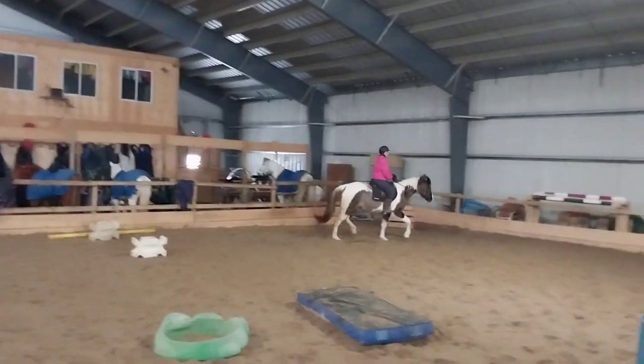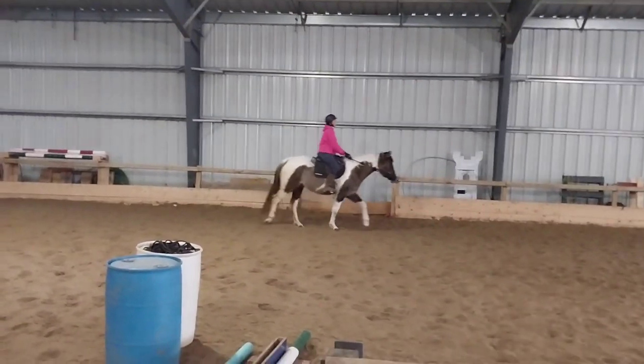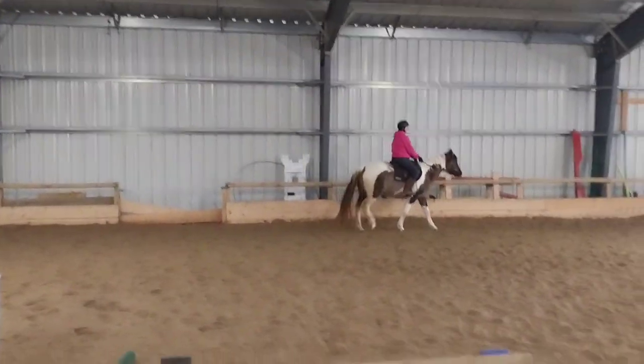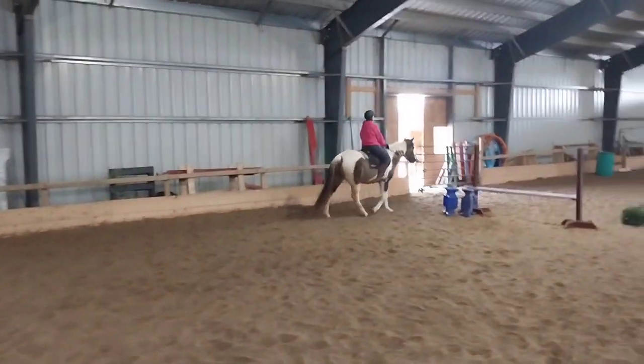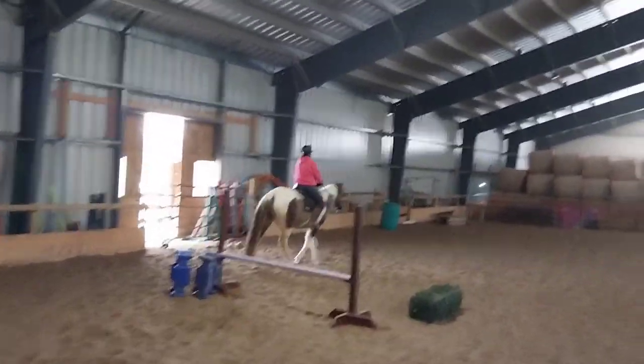After just doing a walk lap each way, I take him up into a trot and he's really quiet about it. When they're nervous in a particular area, I tend to trot them only where they're super comfortable, and then you see I'm taking him back down to walk again as we go to the far end of the arena where he's not super comfortable yet.